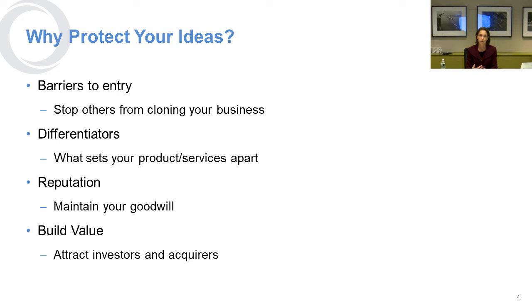Finally, investors and acquirers really want to see what you've done to protect your intellectual property, and so this is a great way for you to build value on a going-forward basis. If you can get your ideas protected from the get-go, you have a lot more opportunity along the way to make things strong for you going forward.